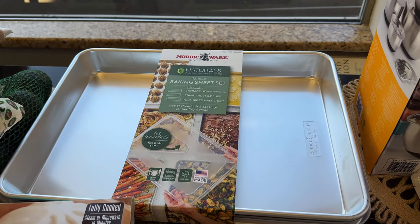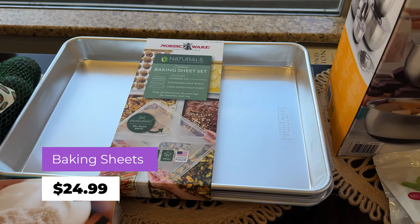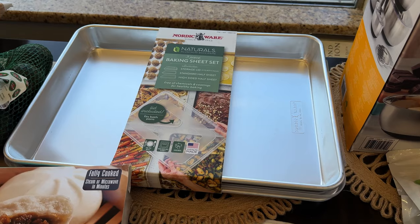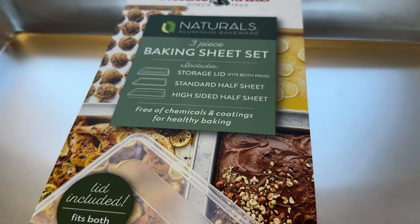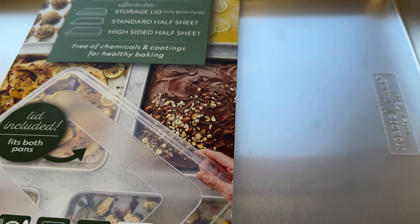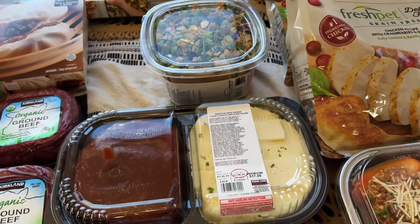And I had to get these baking sheets — I've been eyeballing them. We've had the same baking sheets for about five years, so I finally grabbed them. That's $24.99 and it comes with a lid, so you can make brownies and bring them with you to cut there — whatever works for you.